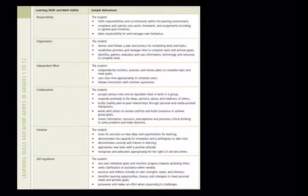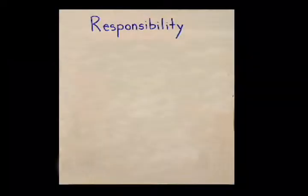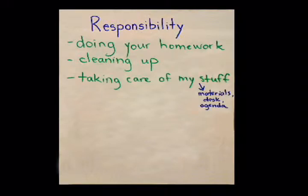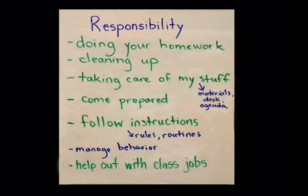It is expected that teachers will work with students to help them develop the learning skills and work habits. This example shows an anchor chart co-constructed in an elementary classroom, where students identified criteria to describe what success looks like for responsibility. The anchor chart is then posted for reference throughout the year.